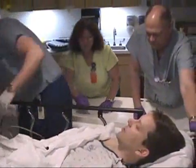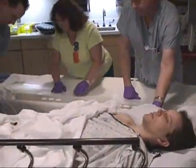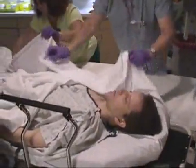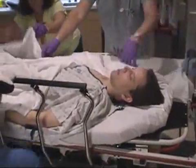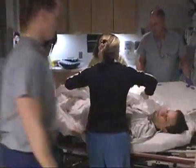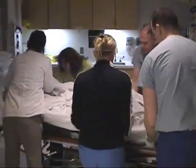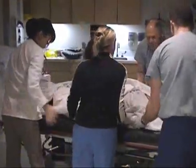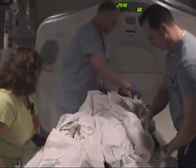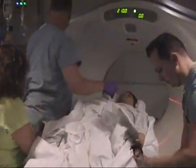The CT technologists are seen in the background. They will help load the patient onto the CT scanner. The patient is now going to undergo a CT scan.